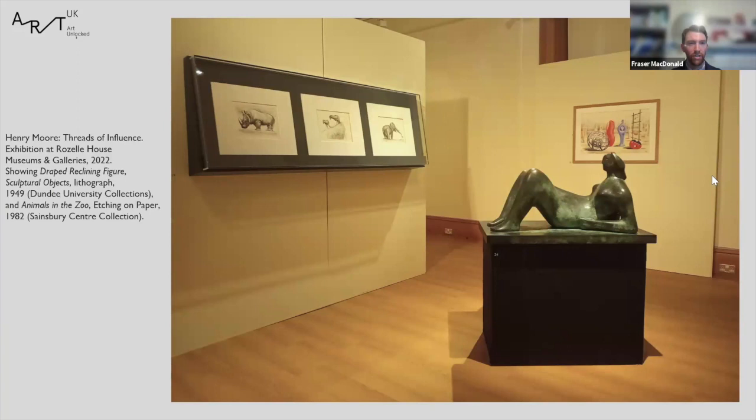The next slide shows the work in context of an exhibition titled Threads of Influence that we did with Sainsbury Centre in Norwich in 2022, also featuring a print called Sculptural Objects borrowed from Dundee University collections and a piece called Animals in the Zoo borrowed from the Sainsbury collection. Sculptural Objects is from a series called School Prints which ran from 1943 to 1949, realised through the passion of Brenda Ronsley, her husband Derek, and critic Herbert Read, who believed that education through art is education for peace. It involved artists including Matisse, Lowry, Georges Braque, Picasso, and Henry Moore.